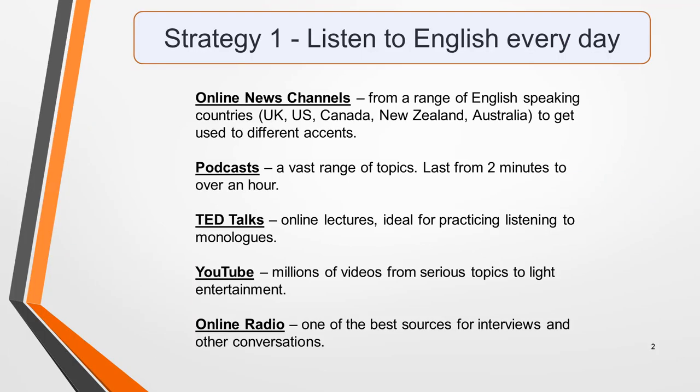Strategy one: listen to English every day. The listening test is designed to test how well you understand spoken English, so the most obvious way to improve your listening skills is to listen to lots of English being spoken. You'll find everything you need for free online, whether you can spare just a few minutes or have an hour of study time planned.